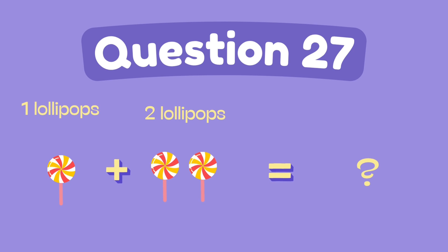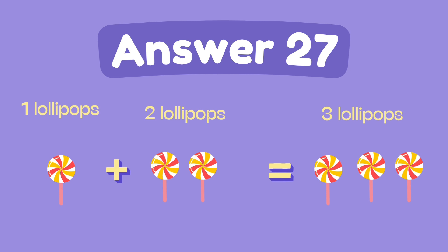What is one plus two? The answer is three.